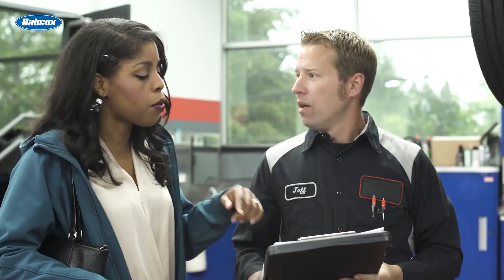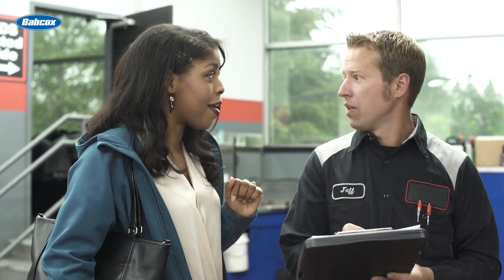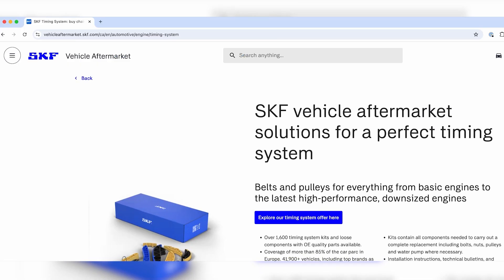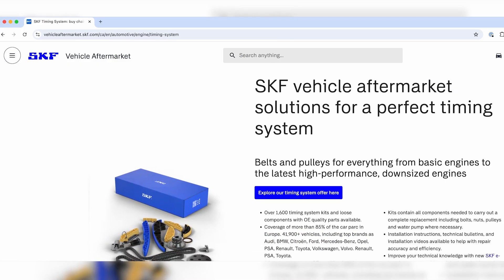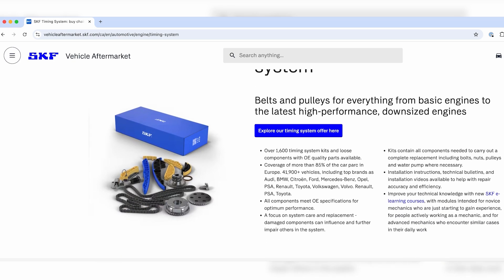Timing system maintenance is not just about replacing components. It's about preventing costly engine failures and keeping your customers on the road. Encourage customers to adhere to manufacturer recommendations and educate them about the benefits of premium timing chain kits. By investing in high-quality components and professional installation, you ensure the longevity of their engines and the safety of their vehicles. For more information on SKF's timing chain systems and other premium solutions, visit vehicleaftermarket.skf.com.